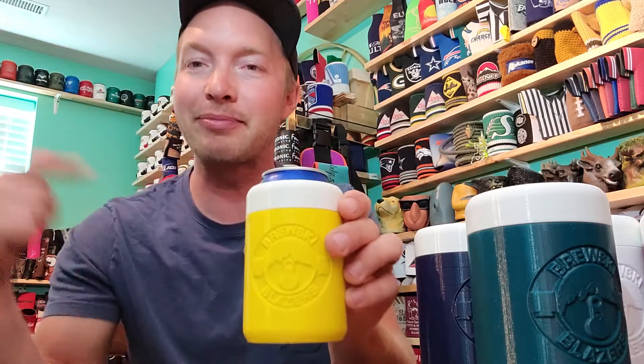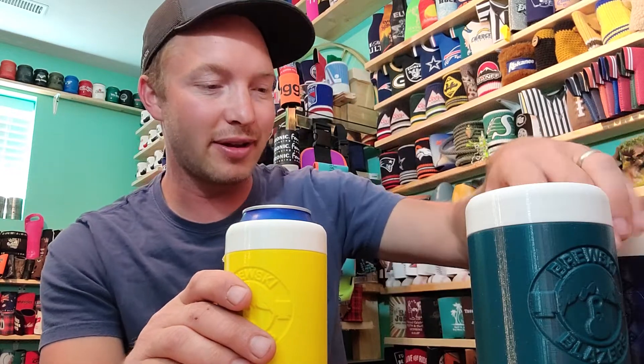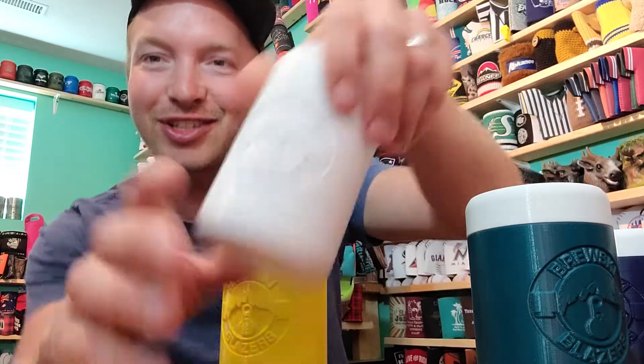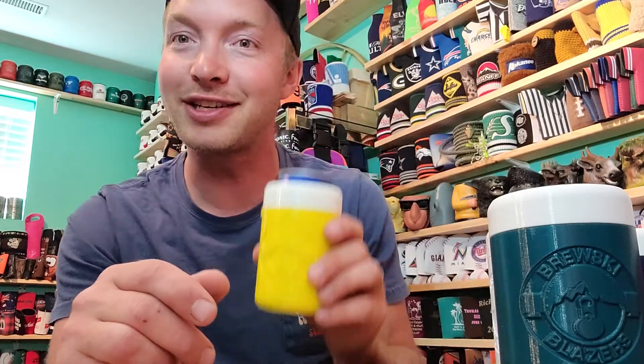The beer stays cold, very cool. Head to the website brewskyblazers.com and pick one of these up. Check out Manix brothers too — great job guys, love how these turned out, super cool. Thanks for watching, we'll catch you guys in the next one!